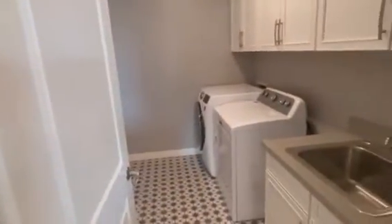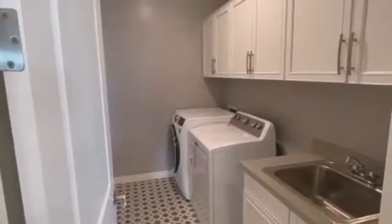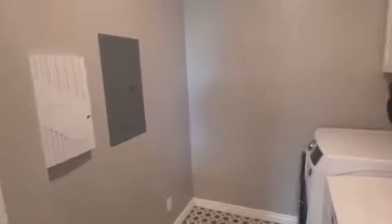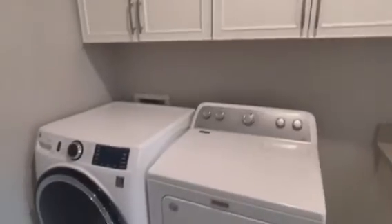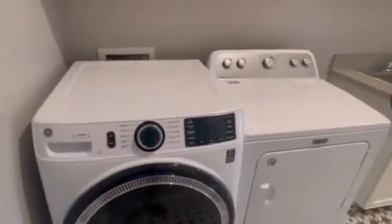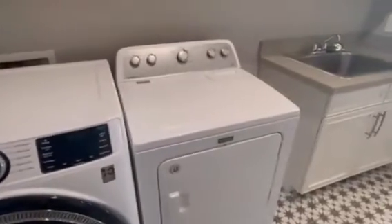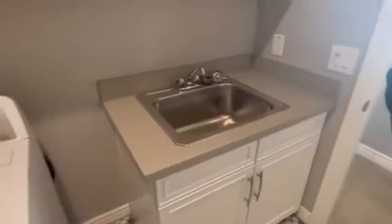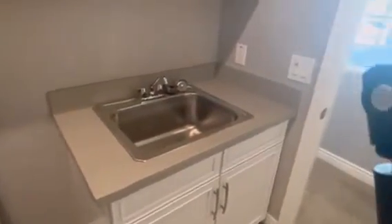Going back here, you want to talk about laundry — what a nice laundry area this is, really big. This is one of the bigger laundry areas I've seen recently. Look at the cabinets — really nice. You've got your GE washer and your Maytag dryer, and a nice area where you can really get those clothes clean.